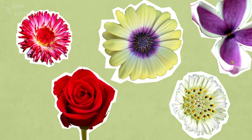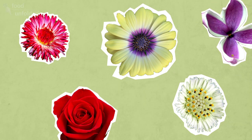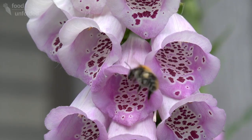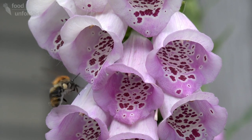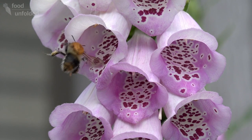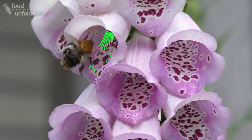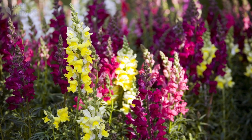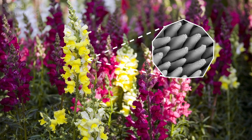They do this with a remarkable array of features — not just size and colour, but pattern and smell too. Once an insect has landed on a flower, the advertising continues close up. Some plants have nectar guides, which show the way to the reward, or textured petals, which help insects hold onto a flower just the right way.